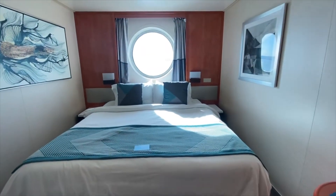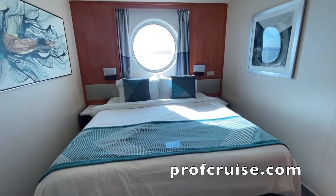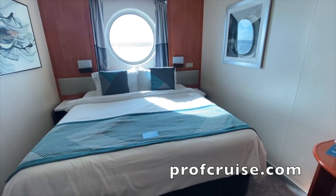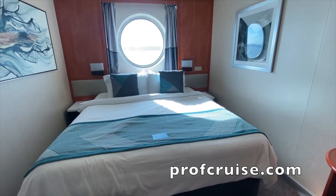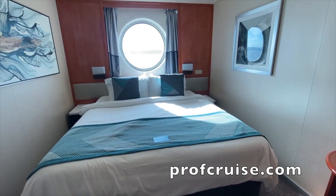I do like the nice big porthole window — it is larger than I expected, so I'm pleased with that. I'm going to provide a full review of this cabin on the website profcruise.com, so check that out. Signing off for now, bye everyone.